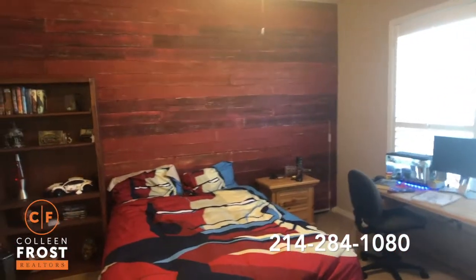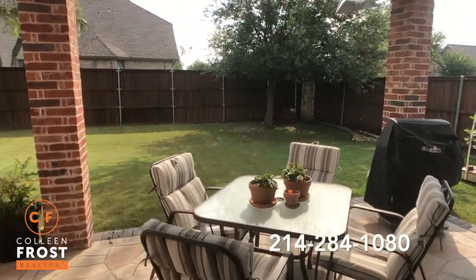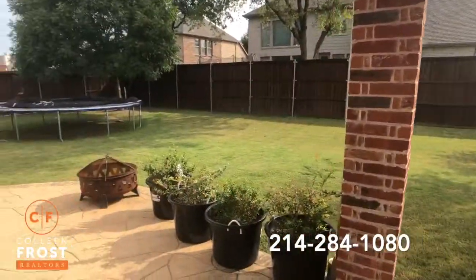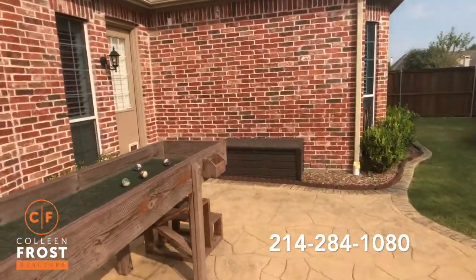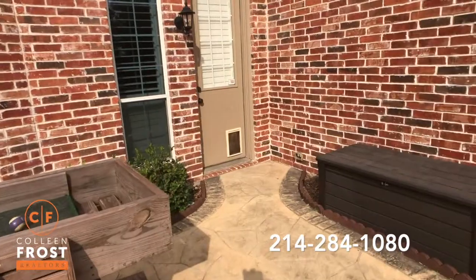Now let's go check out the backyard. It's so peaceful out here — I love it. Great corner lot, and we have another entrance point right here. I love that you even have a little doggy door.